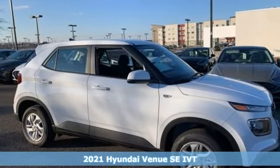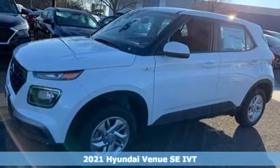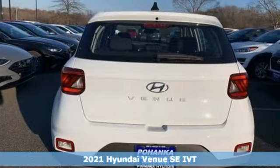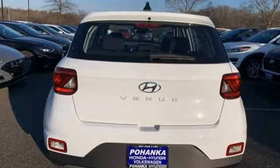Here's a new 2021 Hyundai Venue. Hyundai's attention to detail means a better driving experience for you. A great vehicle is comprised of great features like these.